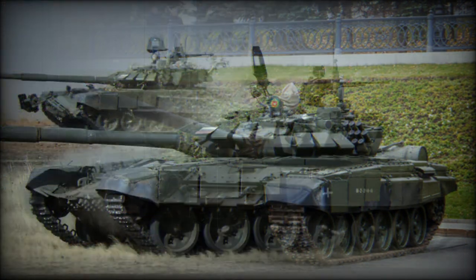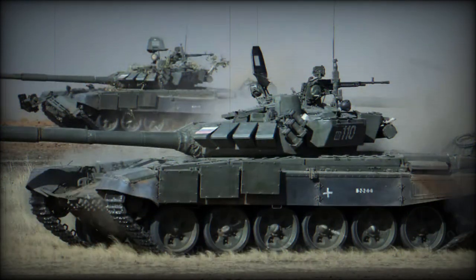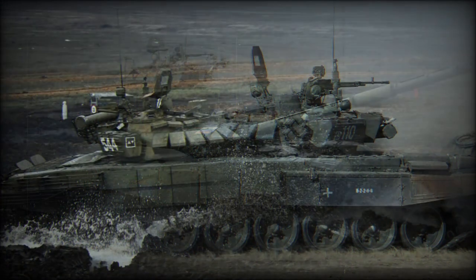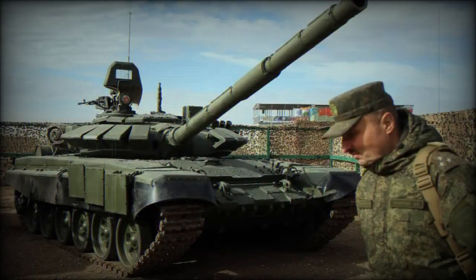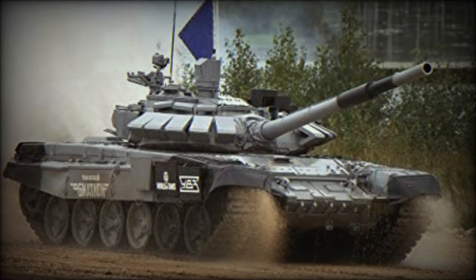This engine was also fitted on some refurbished and upgraded T-72B3 tanks. It replaced the original 840 horsepower engine, making the T-72B3M faster than its predecessor. This tank also comes with new tracks, and with preparation this MBT can ford water obstacles up to 5 meters deep.